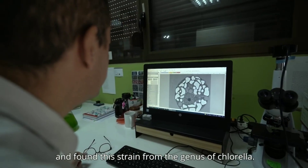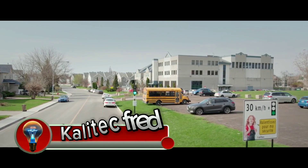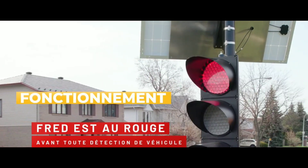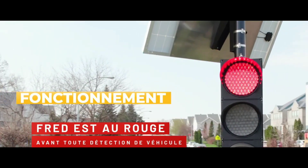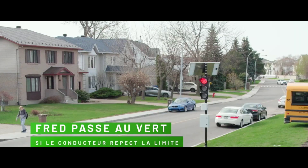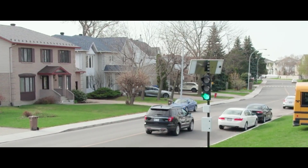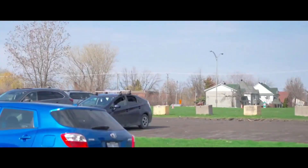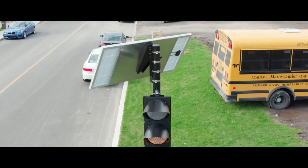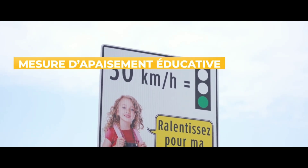Calatech FRED is an educational speed display unit designed to help drivers slow down in school zones and other areas where children are present. The unit uses a combination of a high-resolution LED display and a camera to detect the speed of approaching vehicles. If a vehicle is exceeding the speed limit, the display will show the vehicle's speed and a large red slow sign. The unit may also emit a loud siren to further alert the driver.